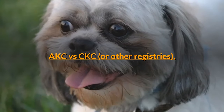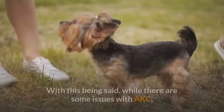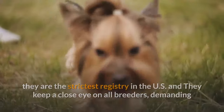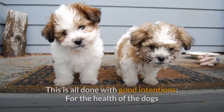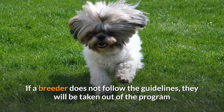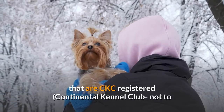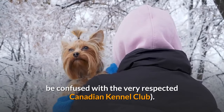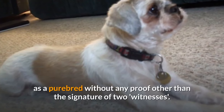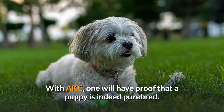AKC versus CKC, or other registries. We should first mention that there is no registry that runs perfectly — all have flaws and all have elements they need to work on. With this being said, while there are some issues with AKC, they are the strictest registry in the US and keep a close eye on all breeders, demanding that they follow guidelines that others do not ask for. This is done with good intentions: for the health of the dogs and to preserve, maintain, and improve the bloodline of the breed. If a breeder does not follow the guidelines, they will be taken out of the program. AKC puppies cost more than those that are CKC registered — that is, the Continental Kennel Club, not to be confused with the very respected Canadian Kennel Club. The CKC allows anyone to register a dog as a purebred without any proof other than the signature of two witnesses, and many people take advantage of this. With AKC, one will have proof that a puppy is indeed purebred.